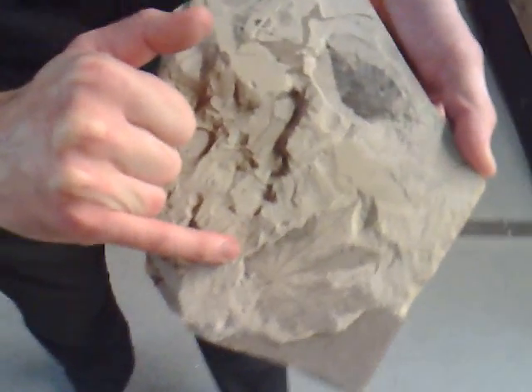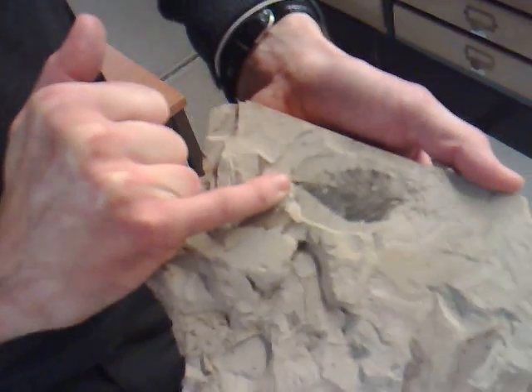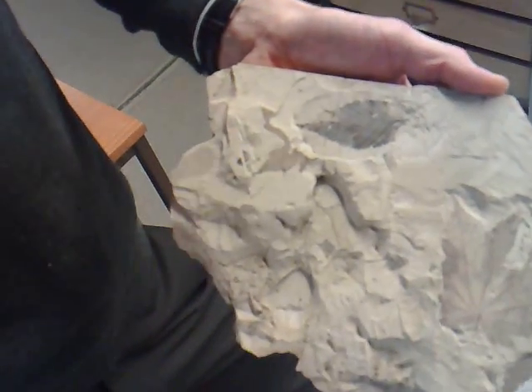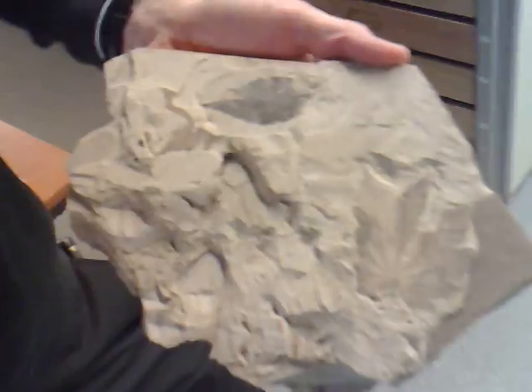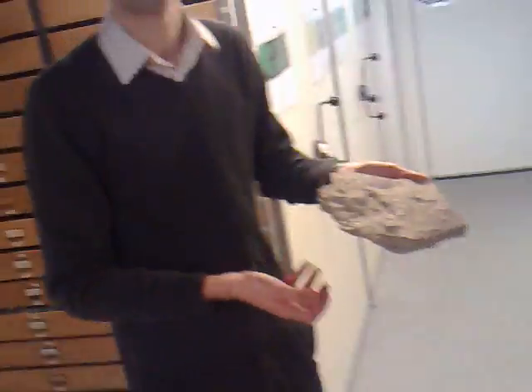And the preservation is just exquisite — you can see the edges of the leaf, the little toothed edges. These were actually preserved in a shallow volcanic lake, which was covered by mud. And she was the first person to find insects at this quarry as well.